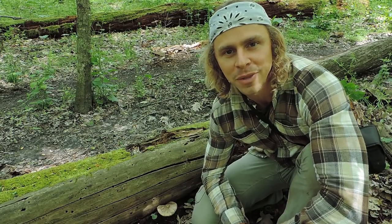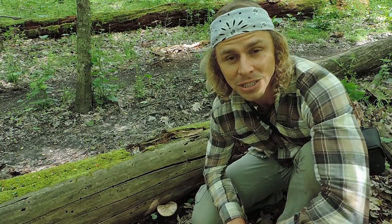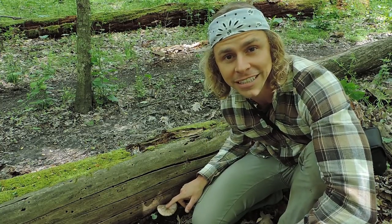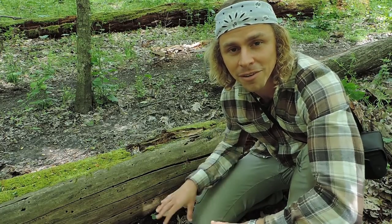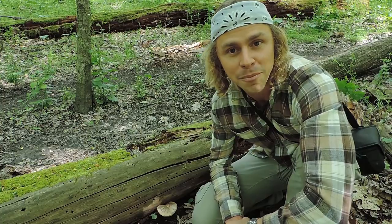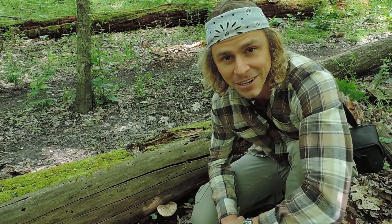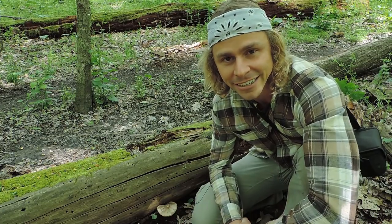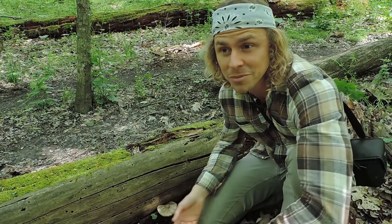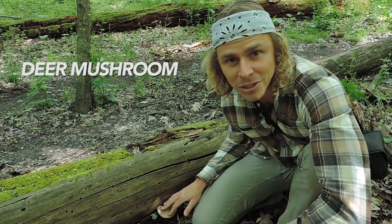Hey everyone, I'm Adam Harriton. In this video I want to introduce you to a mushroom you're really likely to find during your spring mushroom hunts, especially when you're looking for morel mushrooms. I found this mushroom in an area with a big stand of tulip poplar trees — that's where morel mushrooms tend to grow here in Pennsylvania. When you're looking for one mushroom, take a look around because you might be in a habitat where other mushrooms tend to grow.